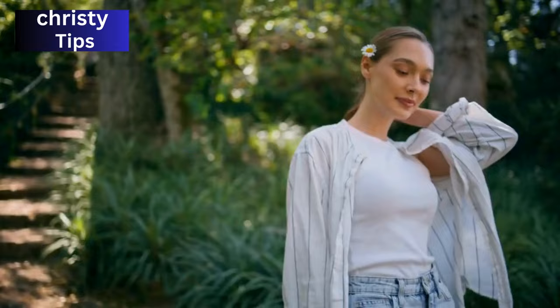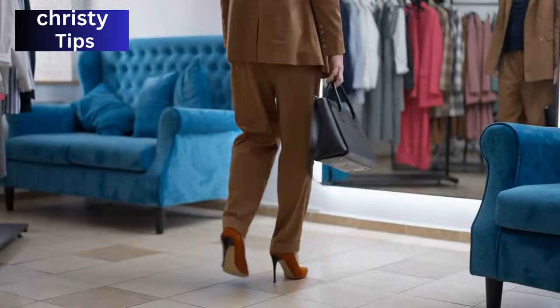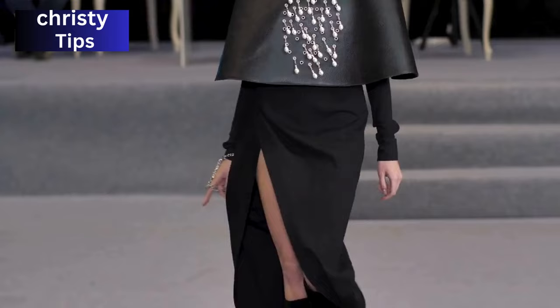I remember telling myself that I want to walk in high heels the way models do. Truth be told, my first day of training was not easy. Then I began to watch videos online and shop for good heels that fit me very well, and more practice was really needed. And now I can proudly say to myself: I can walk like a model.